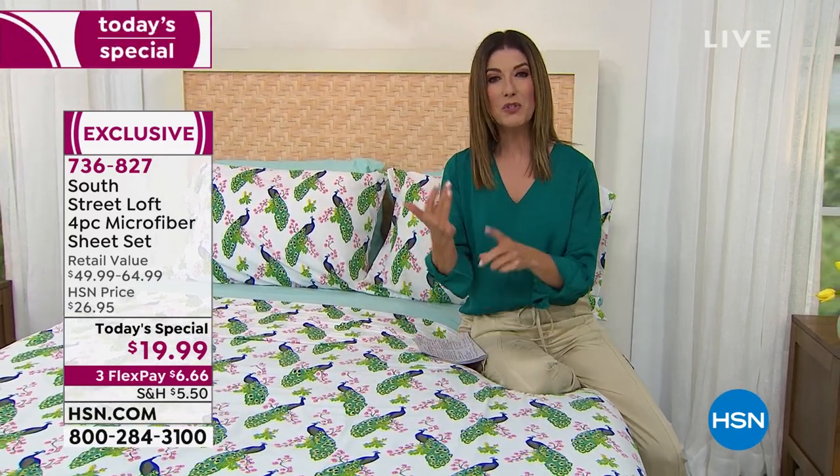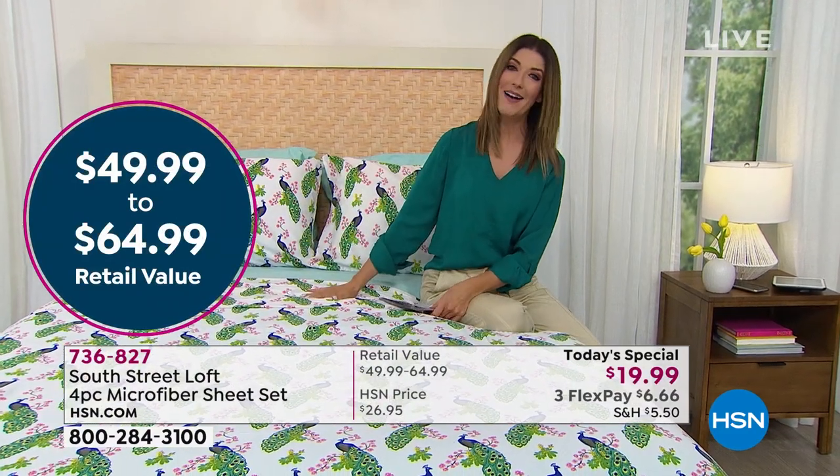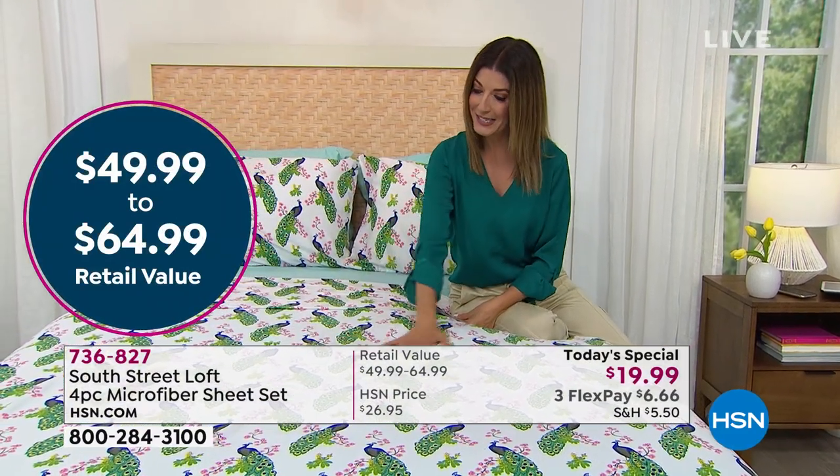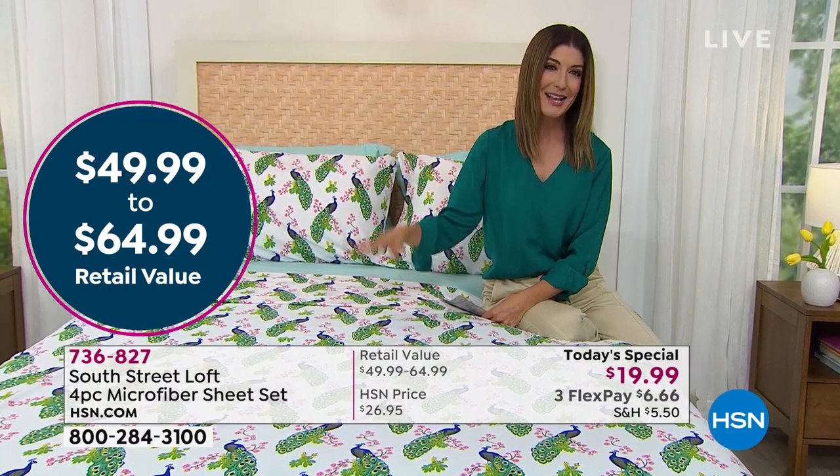We have twin, twin XL, full, queen, king, and California king — all the same price. We've got five brand-new bold, fun, and whimsical prints that'll just make you smile and bring a little cheerfulness into the bedroom.